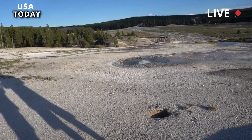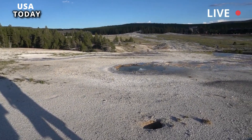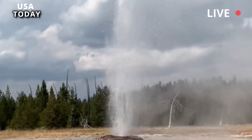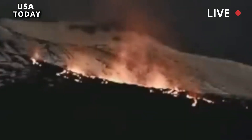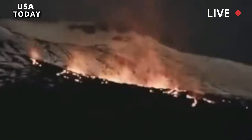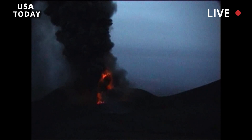In most geologic contexts, change is almost imperceptibly slow. This is not the case in hydrothermal areas, which are incredibly dynamic. By the same token, it is hard to predict the course this particular thermal event will take. Geyser Hill could rapidly cool off and return to its normal activity, or additional features could form or continue to grow.